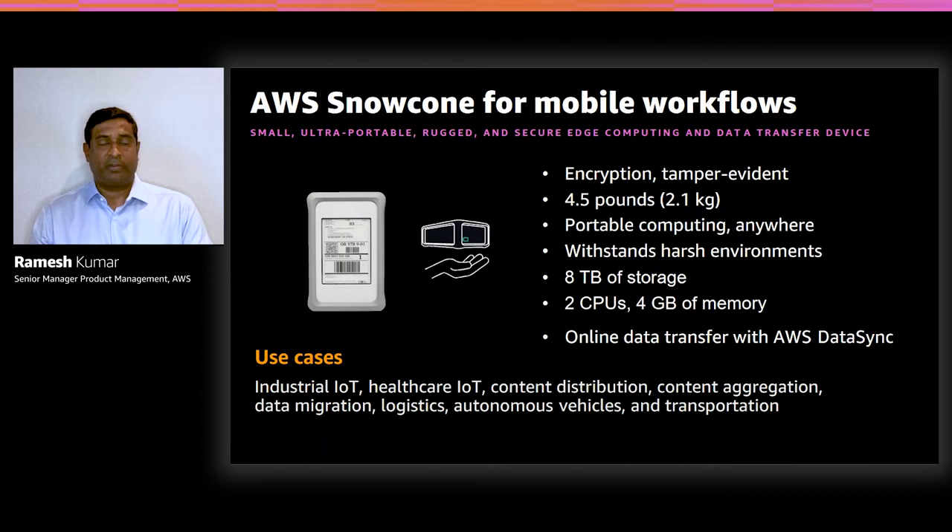Snowcone supports two CPUs and four gigabytes of memory to run edge compute applications on captured sensor data, images, or videos. Once data is captured, you can import it to AWS in two ways: simply ship the Snowcone device back to AWS for offline data transfer, or if you want to keep Snowcone for ongoing use, connect it to the network at your home, office, or even a hotel room and transfer the data online using AWS DataSync. Every Snowcone device comes pre-installed with the AWS DataSync agent. Once the online transfer is complete, the device is available to capture and process the next set of data.